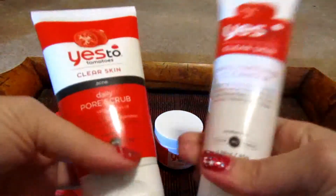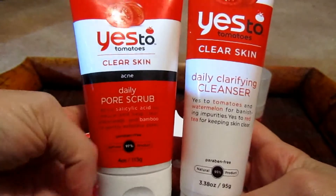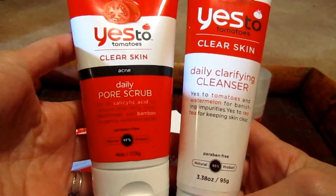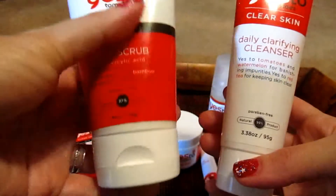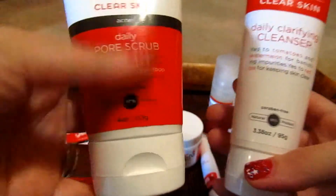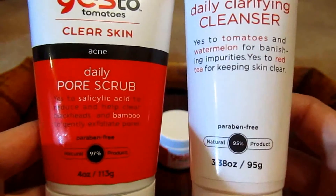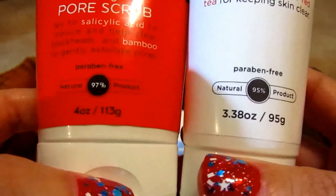The next product that I bought from them is their cleansers. I did purchase two cleansers — the one on the left is the pore scrub and the one on the right is the clarifying cleanser. The reason why I bought two is I can't use a scrub every day; that's just a little too harsh for me.